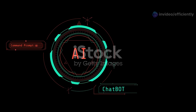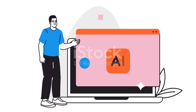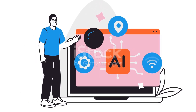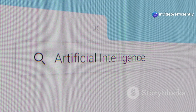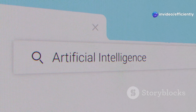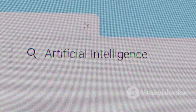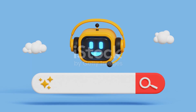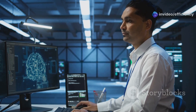Next up is Perplexity.ai, and this one has the potential to completely change the way you search for information online. Imagine a search engine that doesn't just give you a bunch of links to sift through, but actually understands your question and delivers concise, sourced answers right there on the results page. That's Perplexity.ai — it's like having a super-powered research assistant at your fingertips.